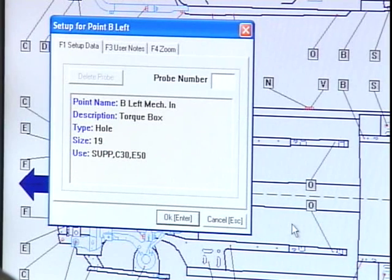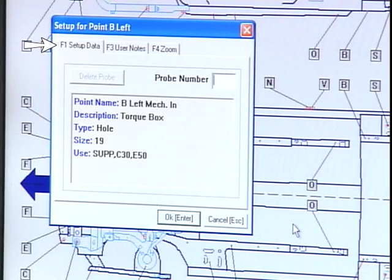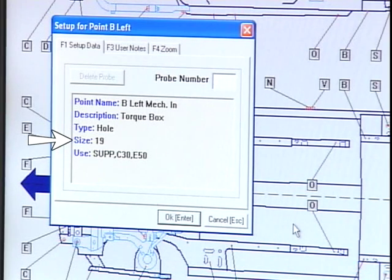The zero line screen allows the technician to pick a point from which to start measuring. The computer directs the technician to a setup tab that displays information about the point selected: point name, point description, point type, size of hole or slot, and accessories to use.